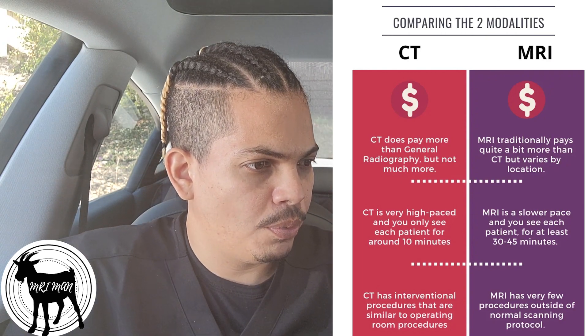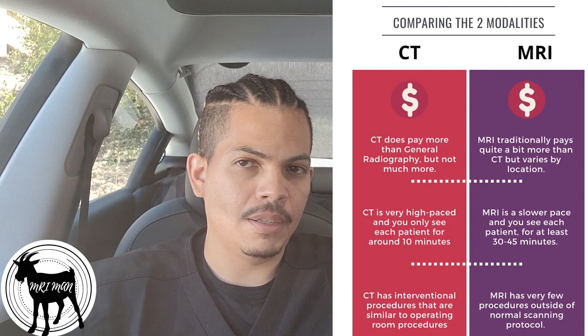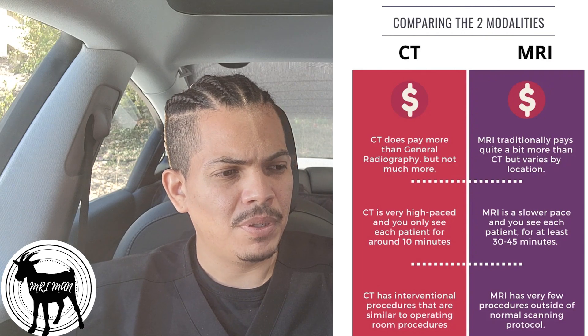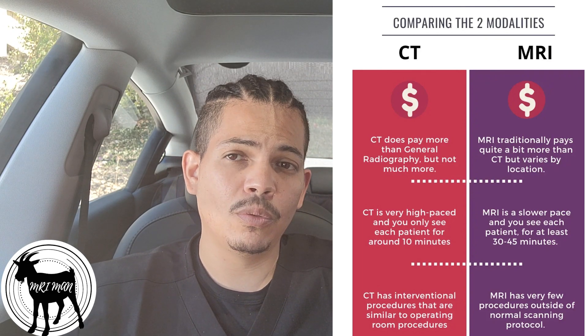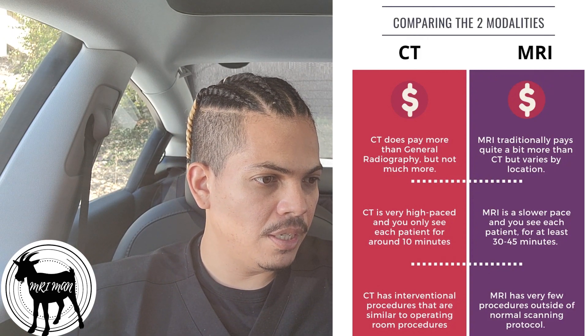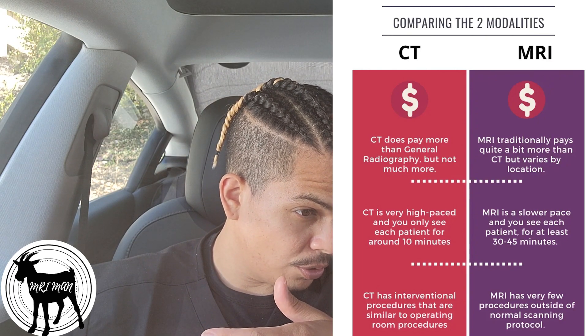MRI has very few procedures outside of the normal pace of scanning. We do some things like MRI biopsies, but in CT there's more going on. Overall, CT gives you a variety of different kinds of patients — trauma, excitement on a regular basis — and changes on the fly are often needed in CT.